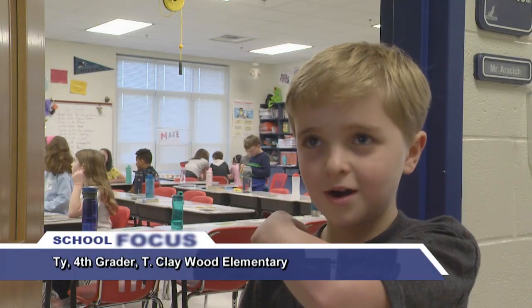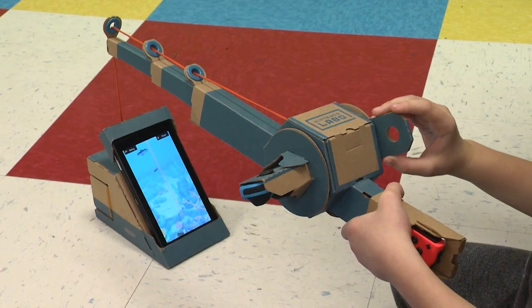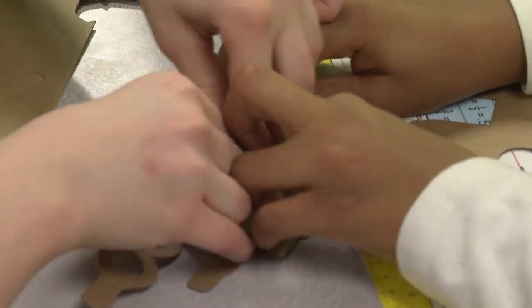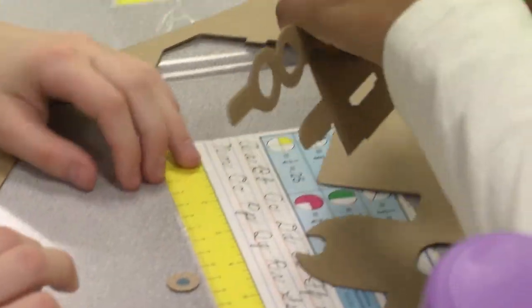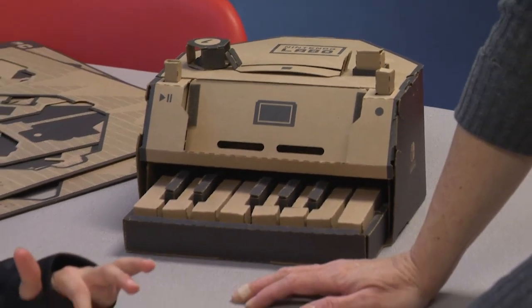I'm building a fishing rod — a Nintendo fishing rod. It is really amazing. The project also gives students a chance to use communication, critical thinking, creativity, and problem solving skills as they build what are referred to as Toy-Cons.